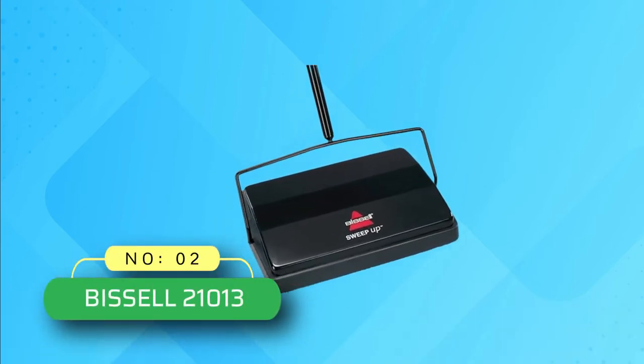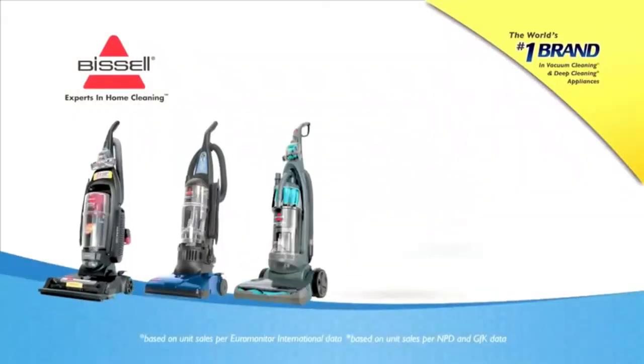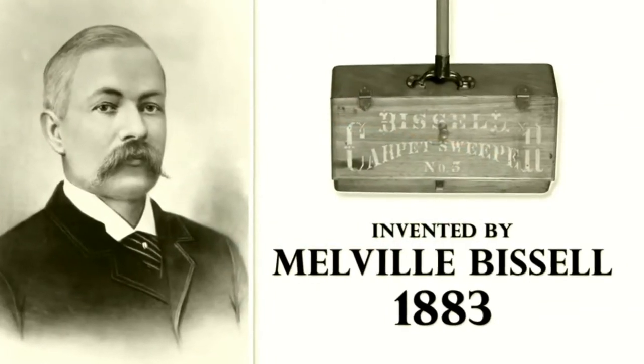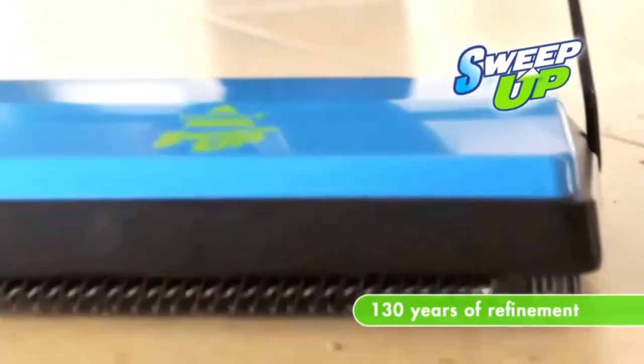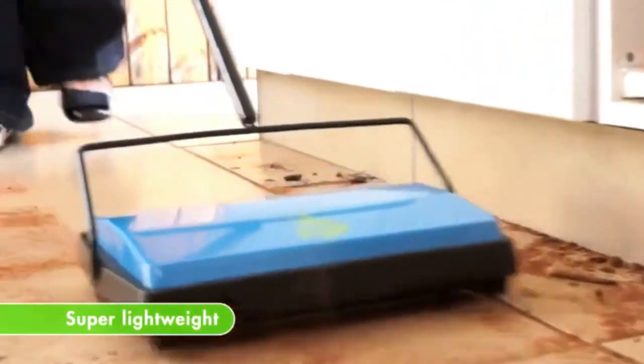Number 2: Bissell 21013 Carpet Sweeper. If you think a light sweeper can make cleanups between regular vacuuming convenient, then the Bissell sweep up might be a good pick. When you are recovering from surgery, a handy tool that fits weight restrictions will give you some independence and keep your space tidy.